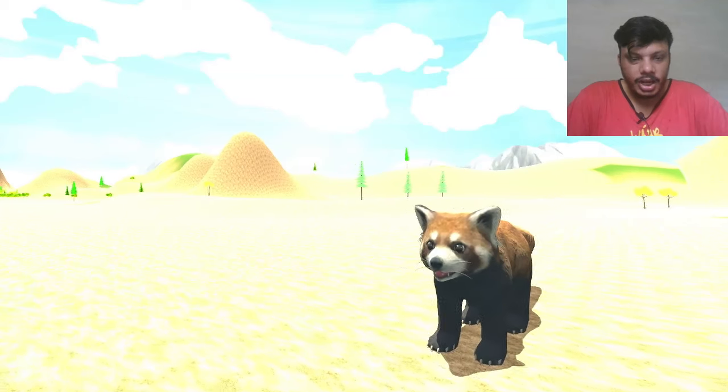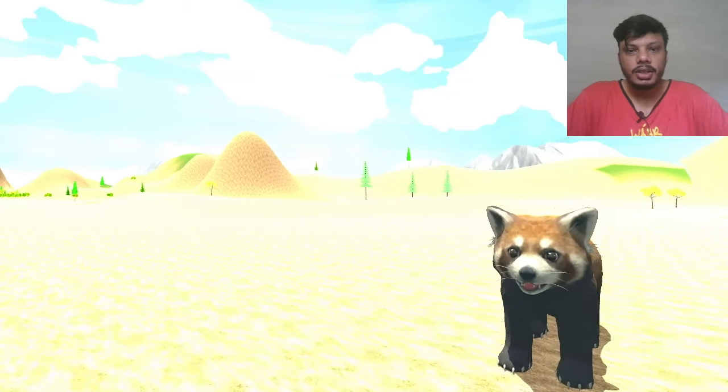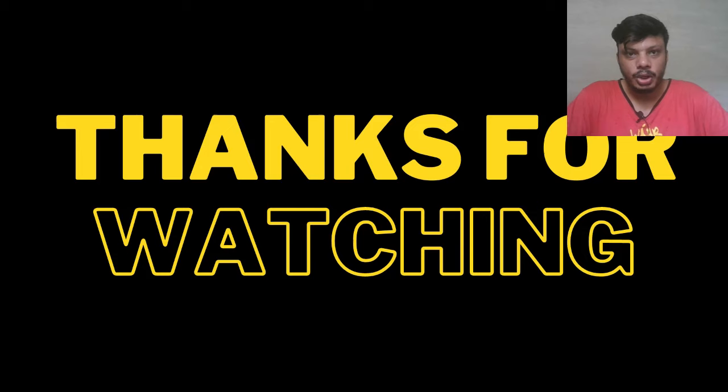I hope you enjoyed this video. Don't forget to support this channel by subscribing and giving likes with thumbs up. Thanks for watching.